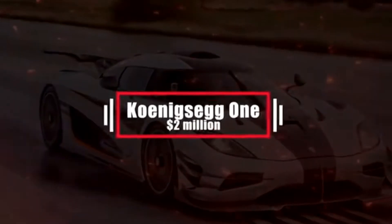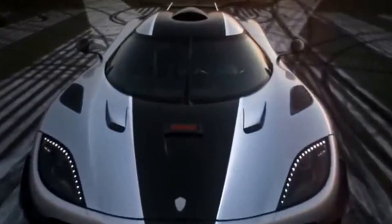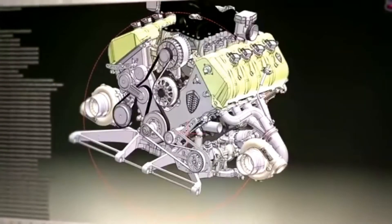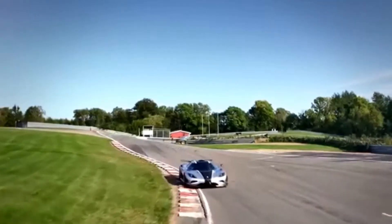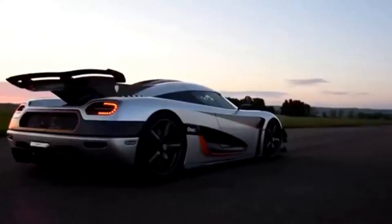Number 17: Koenigsegg One:1 – $2 million. Deemed as the world's first mega-car by Koenigsegg themselves, the Koenigsegg One:1 has a 5.0-liter V8 twin-turbo engine and generates 940 horsepower. The car was introduced in 2014 and was one of the most exclusive production car programs ever envisioned in the car industry — another expensive sports car from Koenigsegg, but well worth its place on our list.